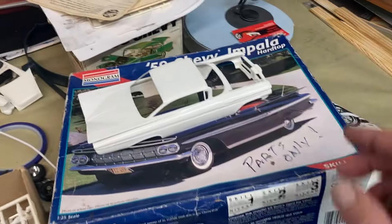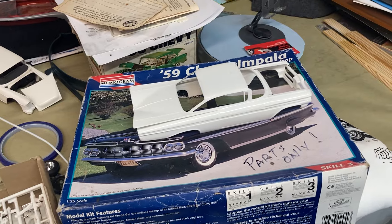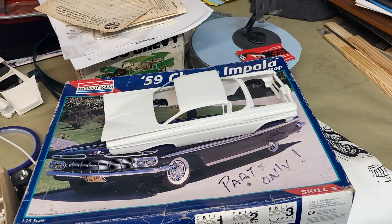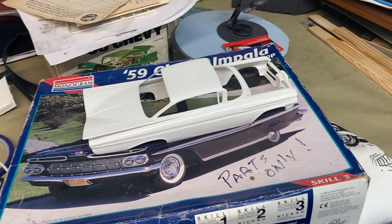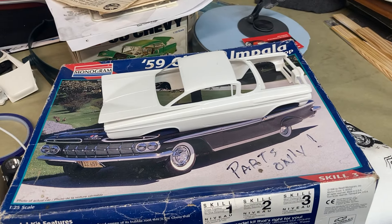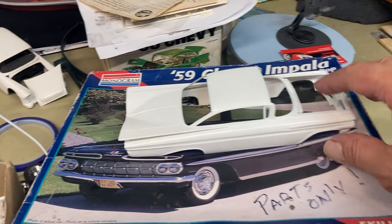Another thing going on — a few videos back you'll notice I painted a model car, a Riviera, for a buddy of mine Josh McCall. He's a great model car painter himself, and the deal was I would paint one for him and he would paint one for me.